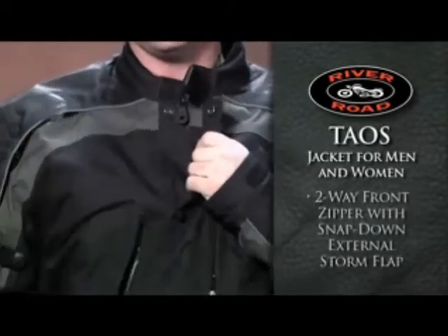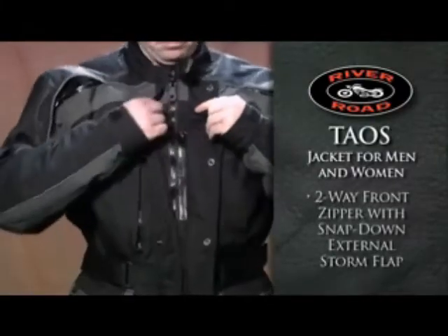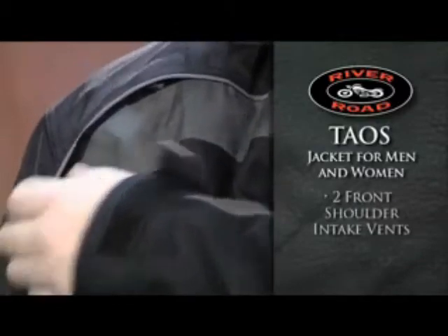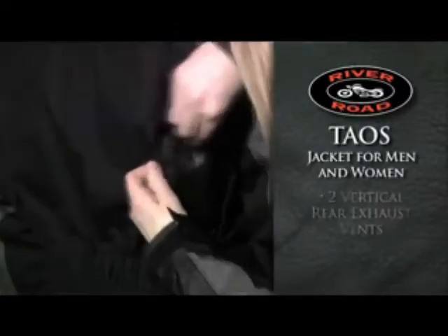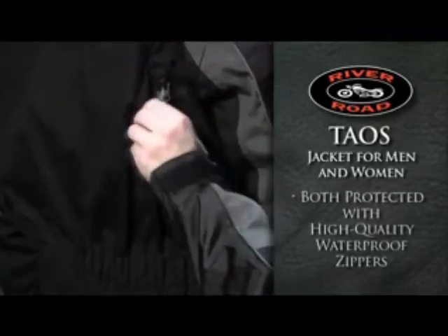A two-way front zipper covered by a snap-down external storm flap keeps water and cold air out. Cooling comes from two front shoulder intake vents and two rear vertical exhaust vents, both protected with high-quality waterproof zippers.